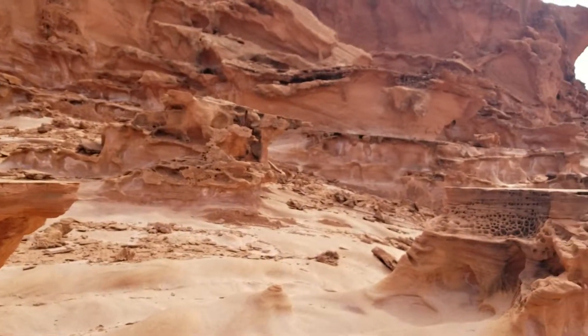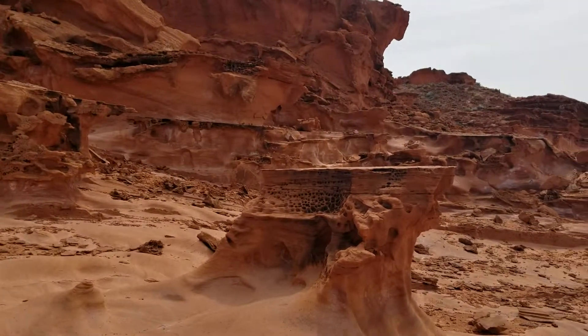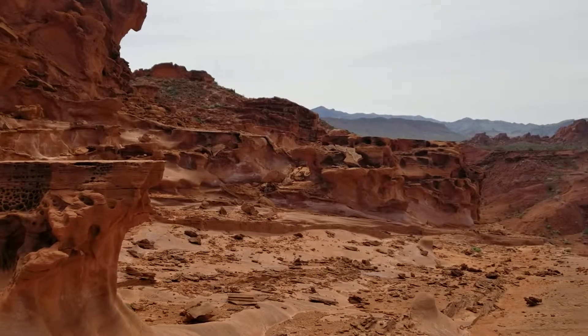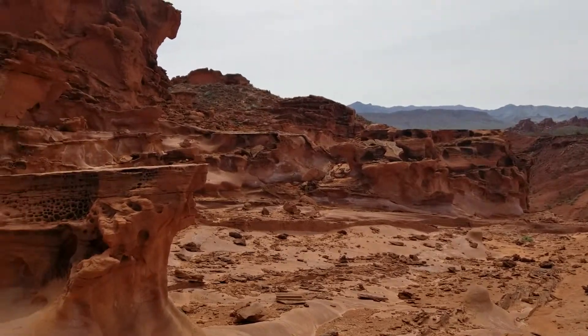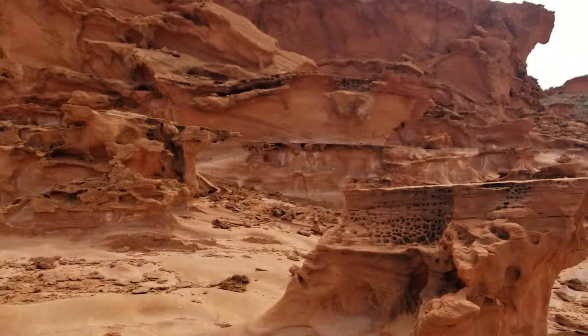The geologic formations here, there's a lot of something called fins. And this is just an incredible sight. We have a lot more to explore. But welcome to the first look at Little Finland. There'll be more.